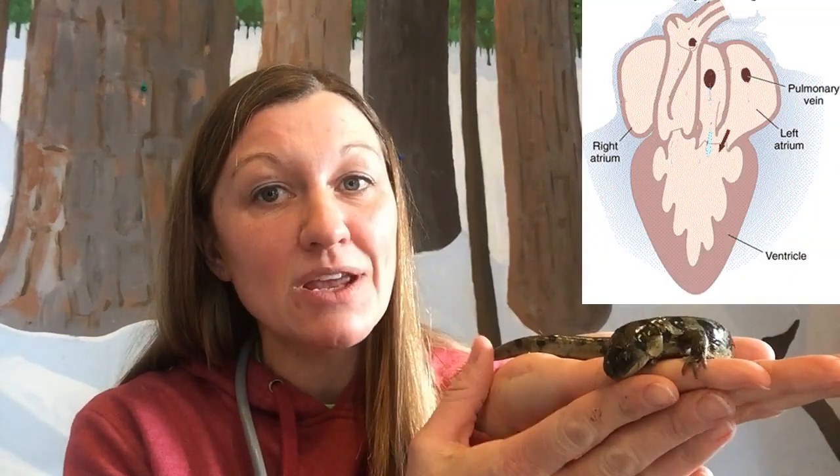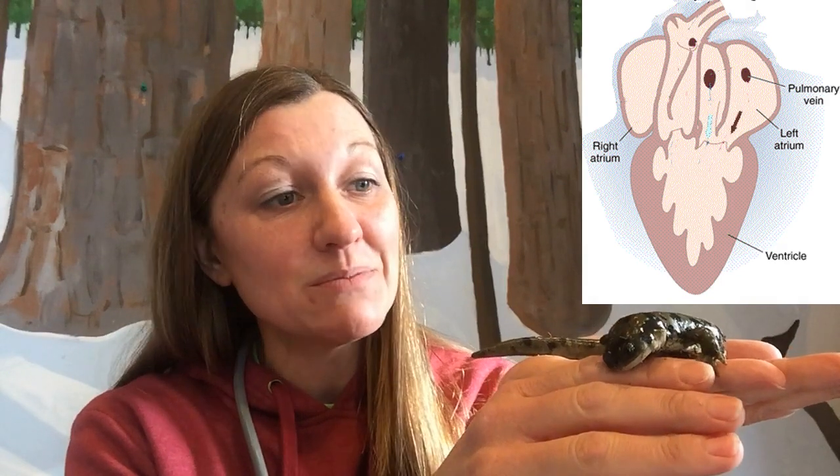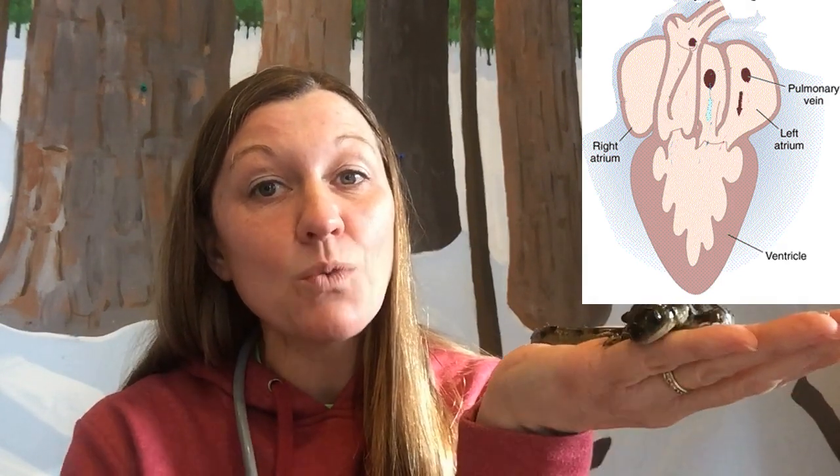Our next animal is an amphibian, and amphibians have a heart that's a little more complex than the fish heart. In fact, it has three chambers — two atria to receive the blood, and then one ventricle that is strong and pushes the blood all the way up to the head and all the way down through the tail. A salamander's heart can beat 50 times per minute. If it's a hibernating salamander, it goes way down — maybe one beat per minute.